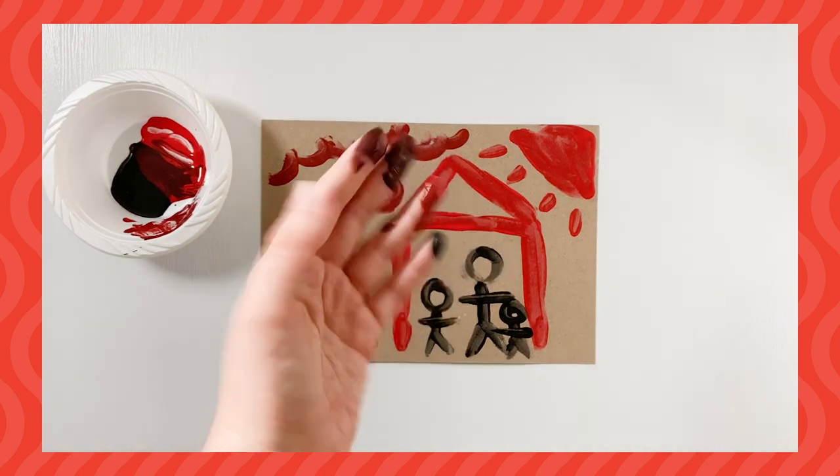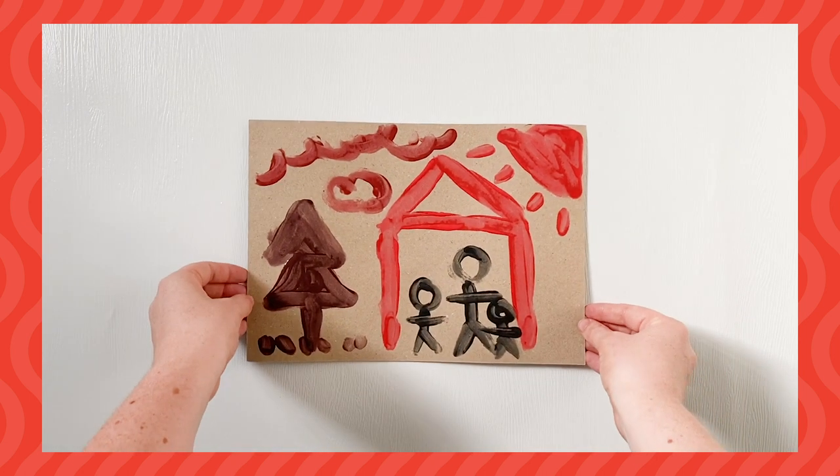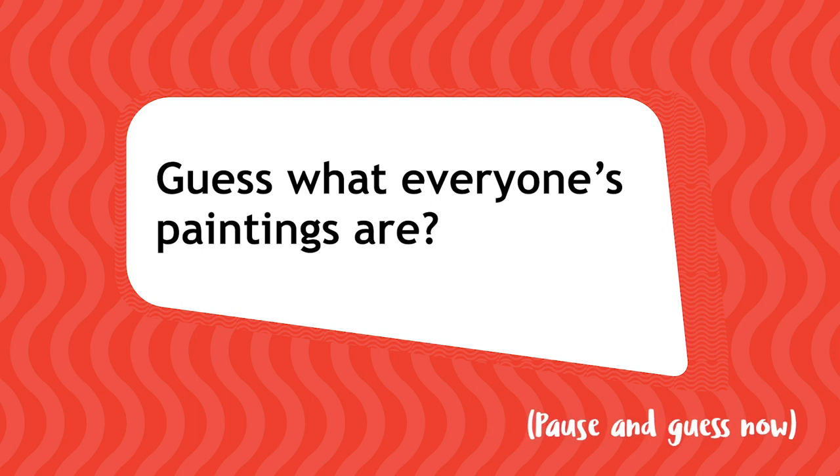Once you've finished painting, wash your hands and clear up all your mess. When everything's sparkling clean, show each other your paintings. Can you guess what everyone's paintings are?